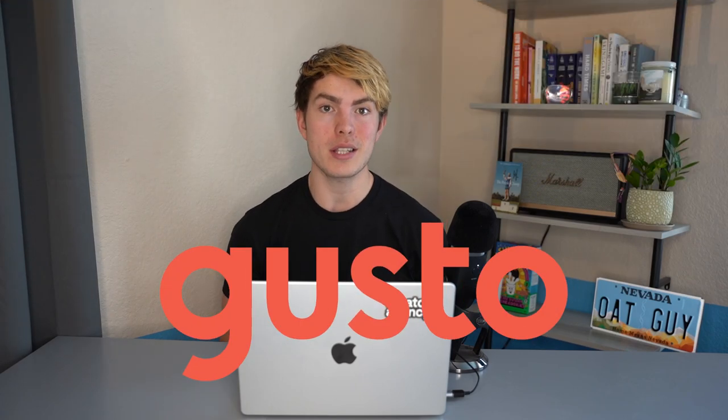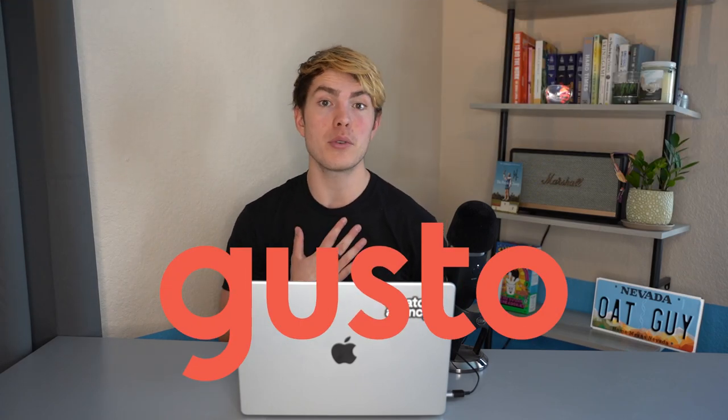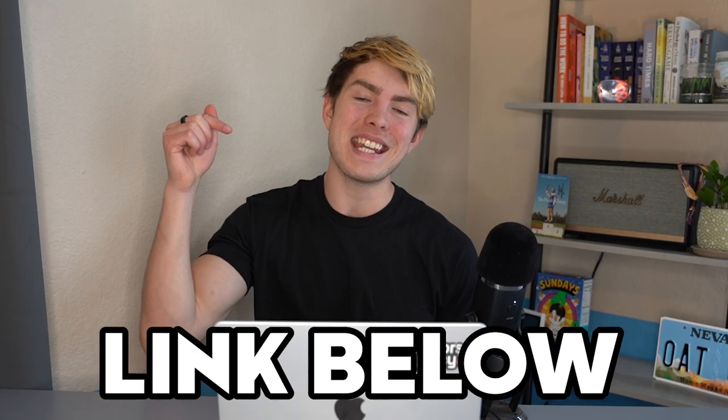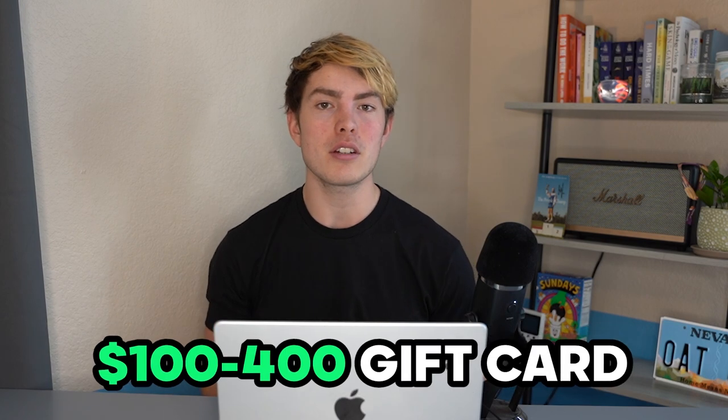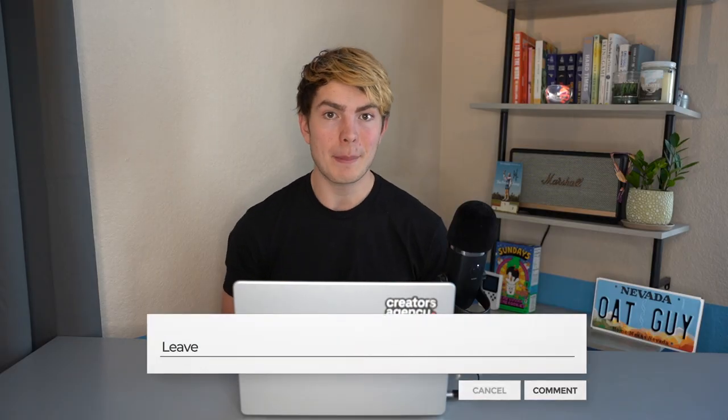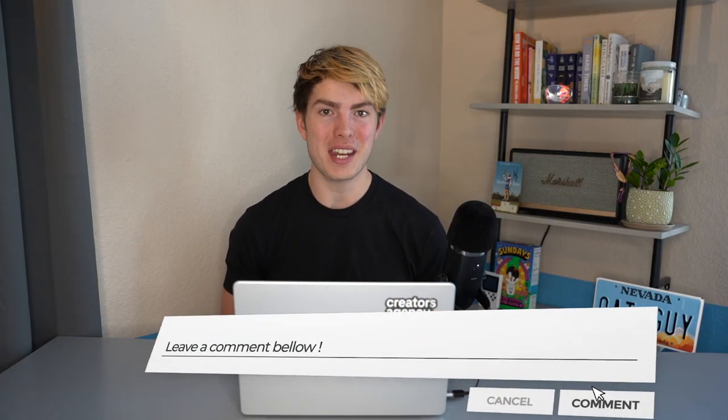All of that said, Gusto is still my number one pick. It's what I've chosen to use for my multiple businesses after doing extensive research. Not to say that's going to be best for you, but on the off chance you do want to sign up, I've got a link in the description below that will secure you a $100 to $400 Visa gift card depending on the size of your business. Let me know if you have any questions in the comments below. Have a wonderful day and I'll see you in the next video.